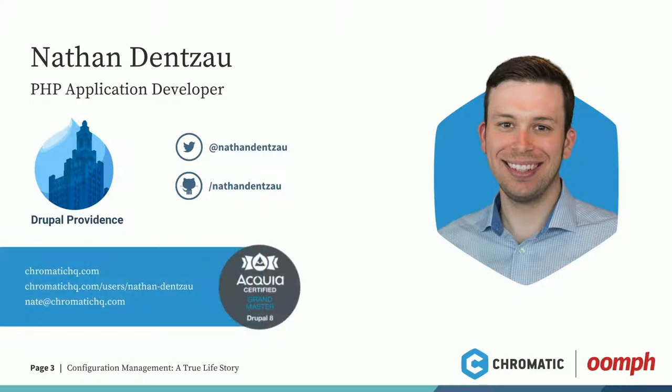I'm Nathan. I work at Chromatic — a distributed Drupal agency across Eastern Europe all the way to the West Coast of the United States. We work with pretty big brands, mostly media and publishing companies. I work there as a PHP application developer doing back-end development, site building, DevOps, front-end — pretty much everything. I'm also the co-organizer of Drupal Providence, a local meetup in Providence, Rhode Island. John is my co-organizer. We do monthly meetups on the third Tuesday of every month, and we're looking for sponsors for 2019. I also just got my brand master certification at Drupal 8 this year — pretty cool accomplishment.